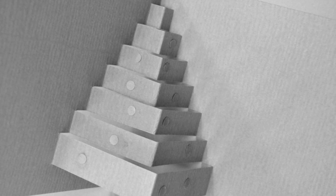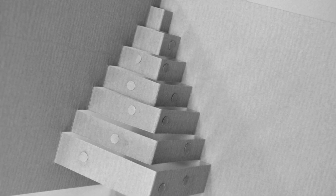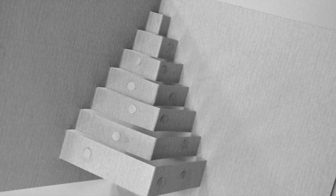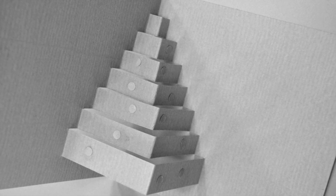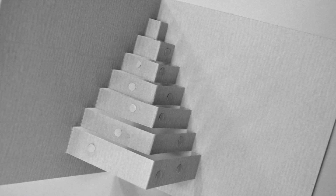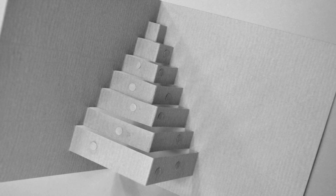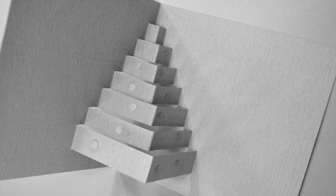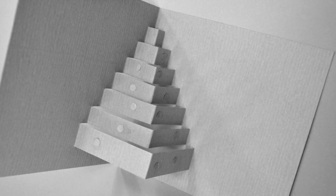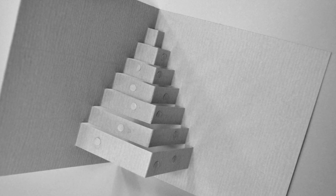My favorite Christmas toy right now — I have taken great pleasure in making pop-up cards lately, just for fun and no performance. Cards when you open them, something pops up. In the picture here, you can see a really easy way to make a pop-up Christmas tree. Super easy and a lot of fun. So I'd say this is my favorite Christmas toy right now.